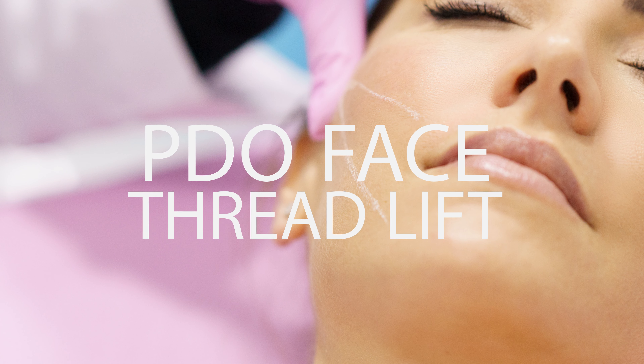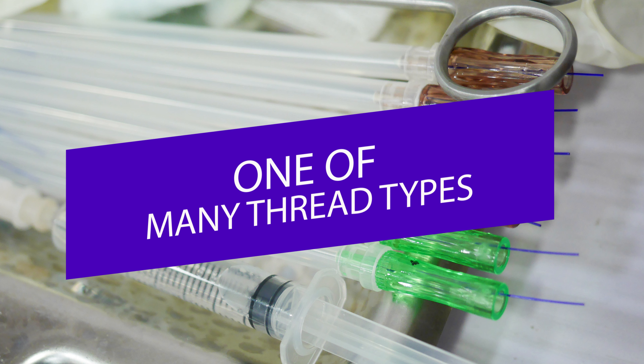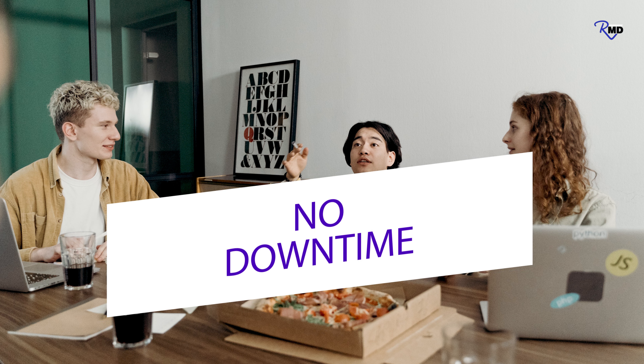If you don't know what a PDO thread is, we did do a previous video that talks about thread types. PDO is one of the many thread types or materials, and that's the one that we use — it's the most commonly used thread. We're going to talk about how we use that to do a non-surgical facelift in the office, no downtime. It's actually a lunchtime procedure and you could go back to work, and we're going to show you how that's done with lots of videos of the actual procedure.